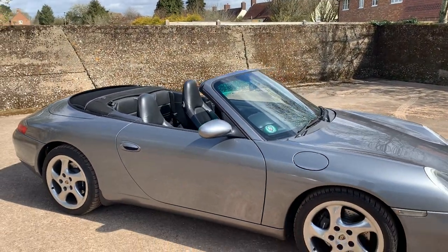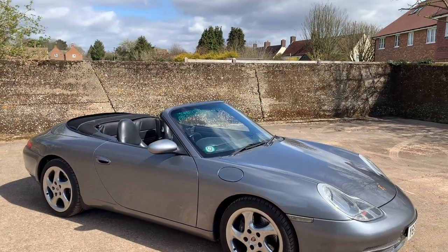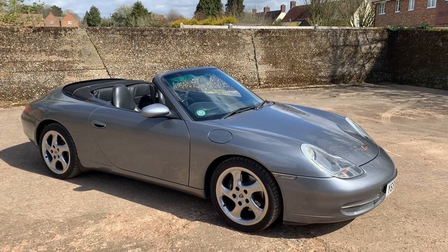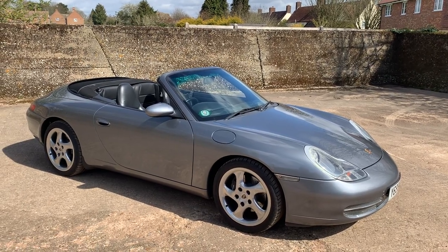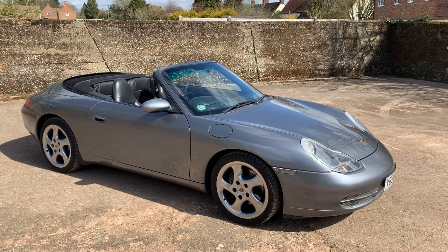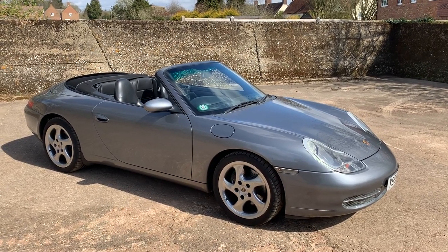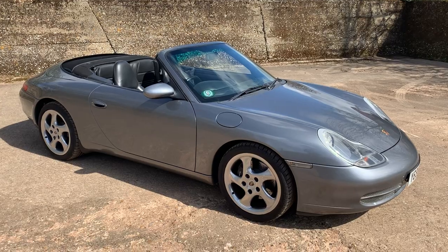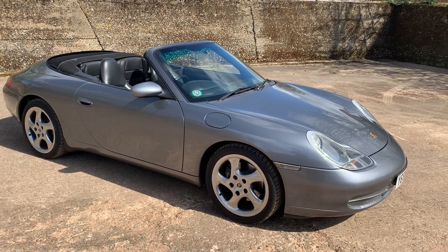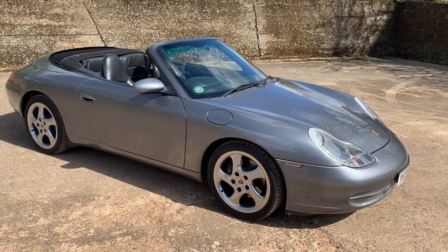It's obviously a 996 variant, but I like it. I've got to go through the history this afternoon which is the size of a telephone book, as it often is, but yeah — nice car. My name's Simon. You can reach me in the office on 0118 907 1495, or you can go to our website at www.moto-drome.com.